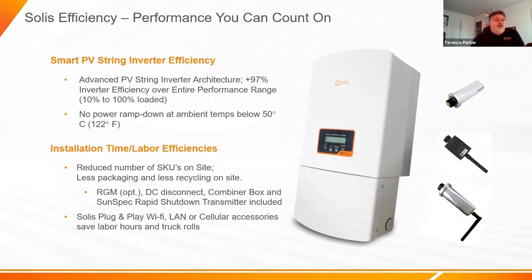Reduced number of SKUs on site is a big deal. We've integrated revenue-grade metering, the DC disconnect, and essentially put the combiner box inside the inverter. The rapid shutdown transmitter is included. So you essentially have no other boxes on the wall other than this inverter — plug and play your WiFi solution and you are ready to go with just that single box on the wall. Very skinny, thin, low footprint.